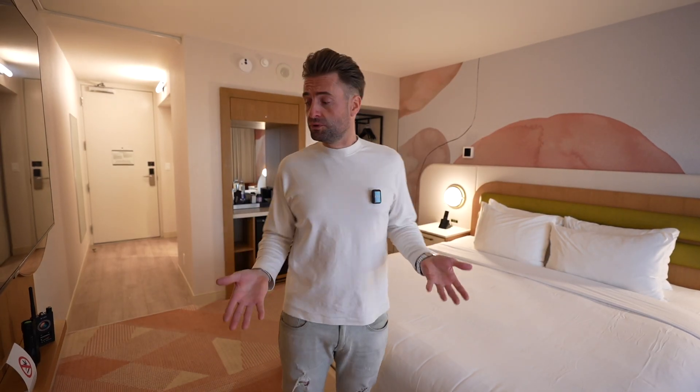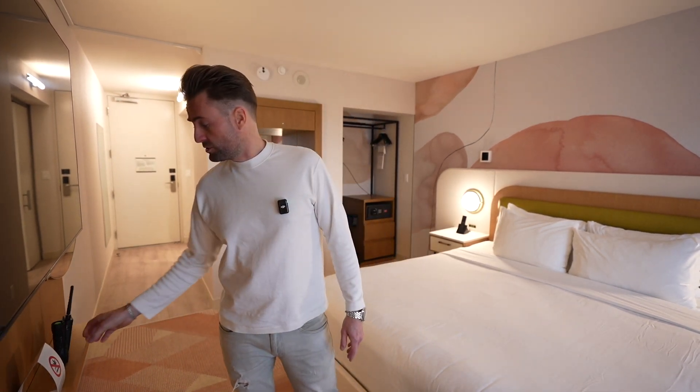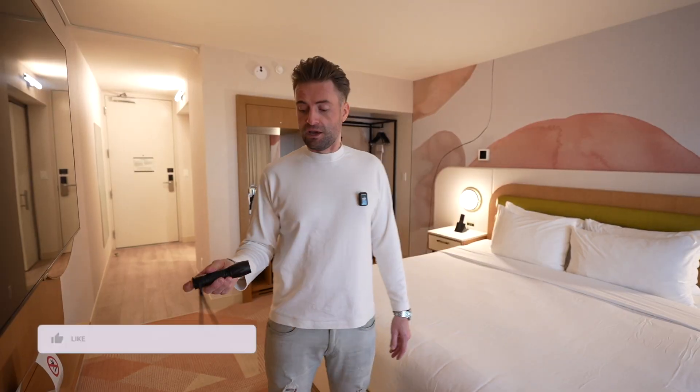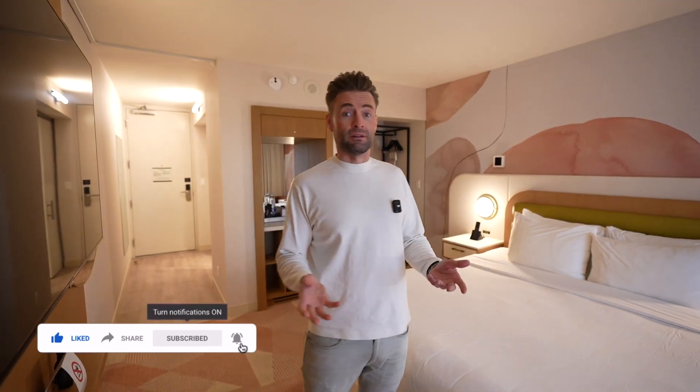We're gonna do a room tour, then we're gonna check with this device for hidden cameras inside our room. We'll also check with UV light for stains and do a general cleanliness check.